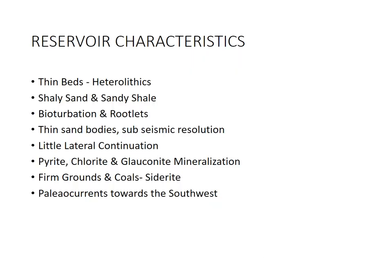The characterisation of the Penyu Basin is very similar to the Malay Basin: thin beds, heterolithics, shaly sands, sandy shales, bioturbation, rootlets, thin sand bodies, subseismic resolution, limited lateral continuation. For the petrophysics: pyrite, chlorite, glauconite, firm grounds and coals, and paleo currents towards the south-west.